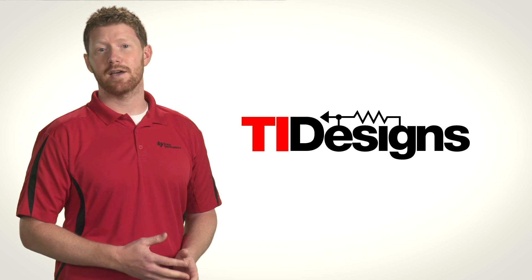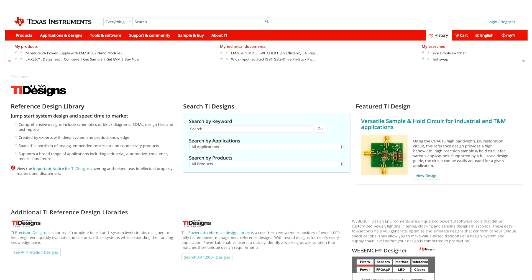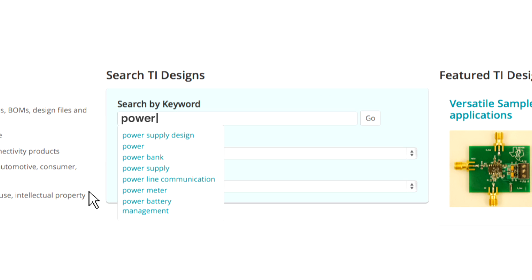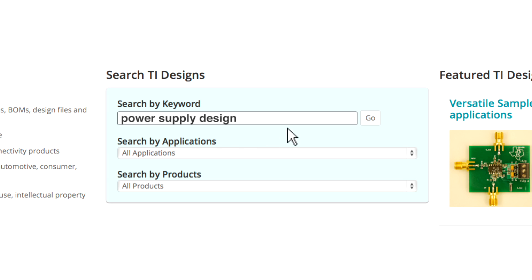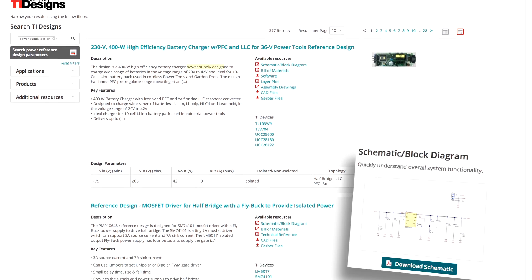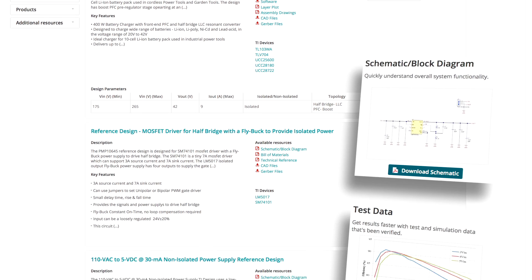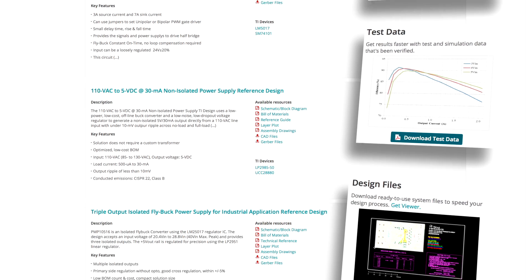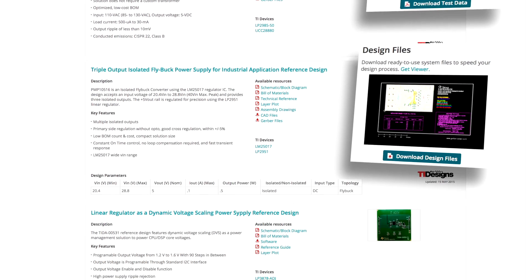Next, we have the best design tools in the industry. With the TI Designs reference design library, you have instant access to ready-made power supply designs using Simple Switcher solutions. With hundreds of comprehensive designs featuring a schematic, bill of materials, and a complete test report, there's a strong chance that we've already built and tested something that is ready for you to use in your project.